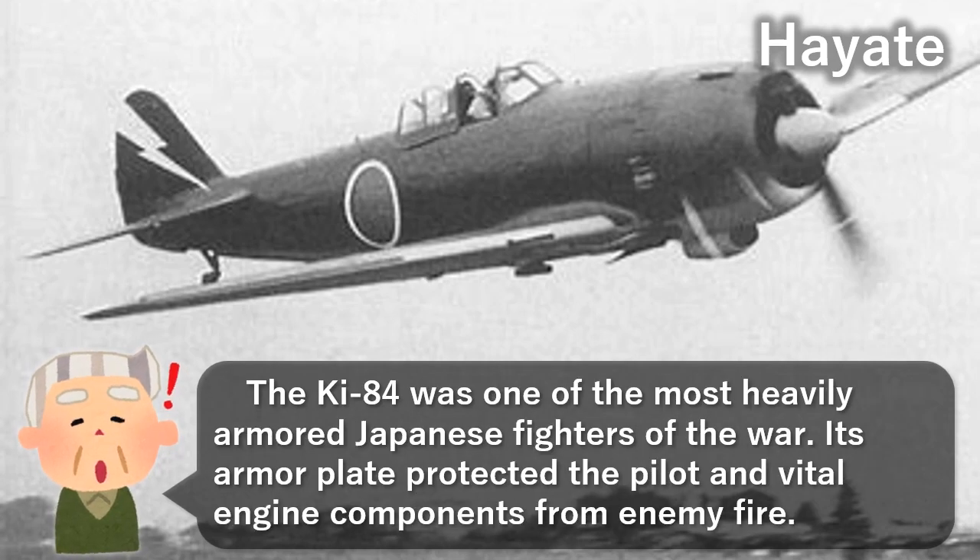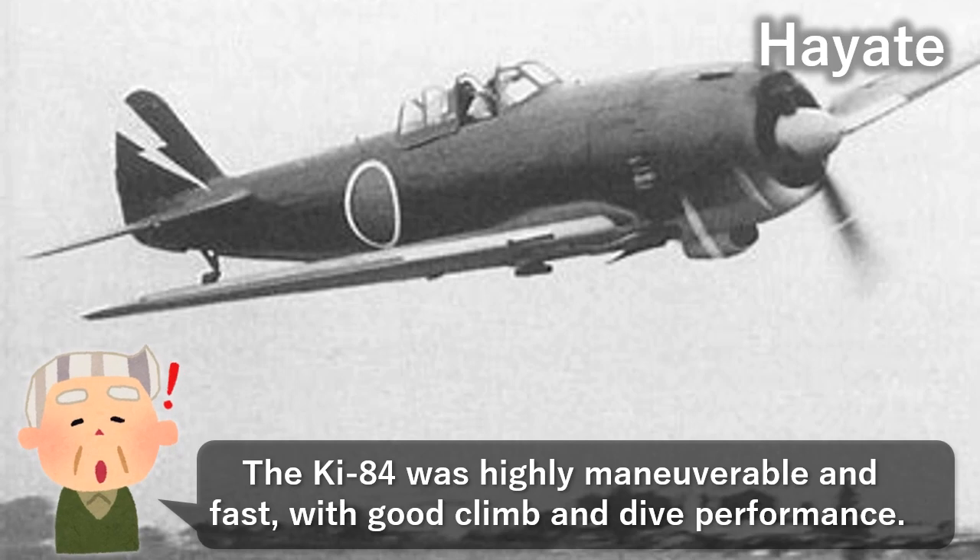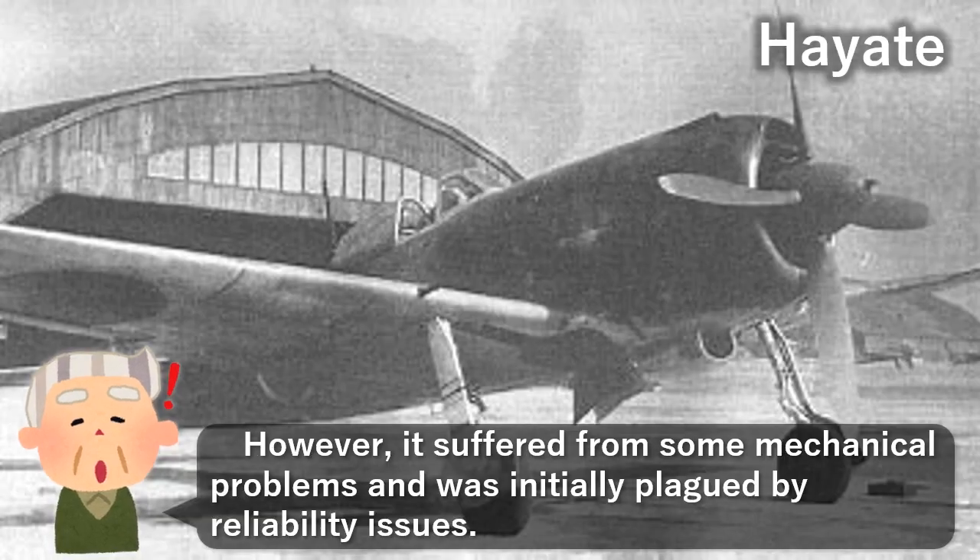The Ki-84 was one of the most heavily armored Japanese fighters of the war. Its armor plate protected the pilot and vital engine components from enemy fire. The Ki-84 was highly maneuverable and fast, with good climb and dive performance. However, it suffered from some mechanical problems and was initially plagued by reliability issues.